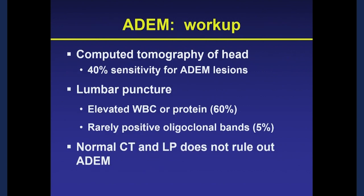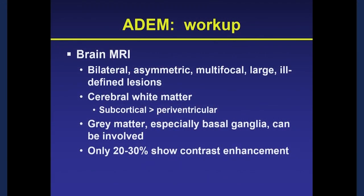Regarding workup: a CAT scan is not a good test for ADEM, picking up only about four out of ten patients. A lumbar puncture is abnormal in about two-thirds. The take-home point — a normal CAT scan and a normal spinal tap does not rule out ADEM, and you have to keep looking. The diagnostic test of choice is a brain MRI. It affects both sides of the brain asymmetrically with large lesions preferentially in white matter, though gray matter can be involved as well.